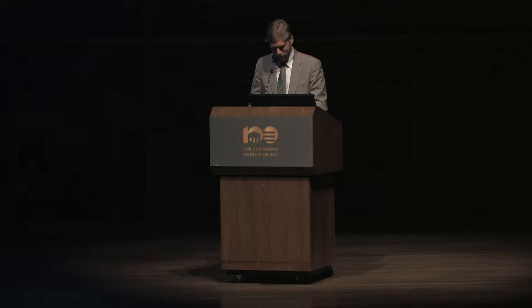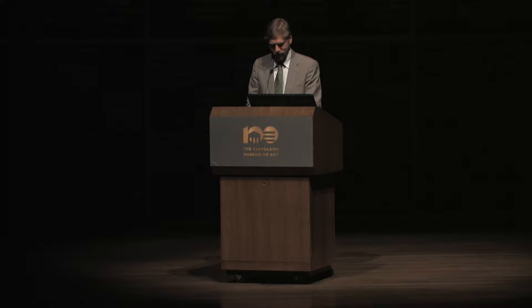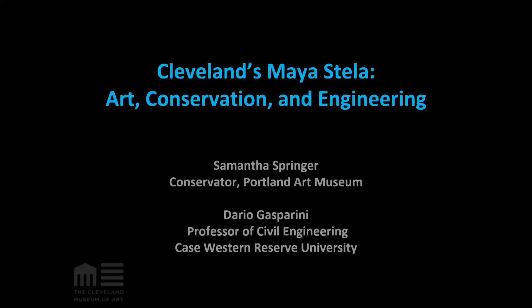Up next we have another group of speakers: Samantha Springer, a conservator at the Portland Art Museum in Portland, Oregon, and Dario Gasparini, a structural engineer at Case Western Reserve University. They will be speaking about the Cleveland Maya Stela.